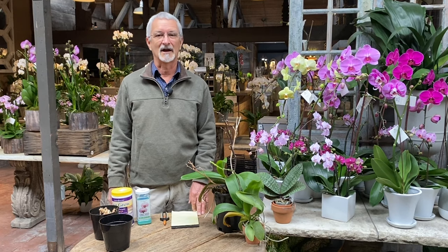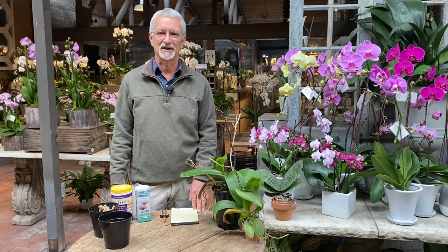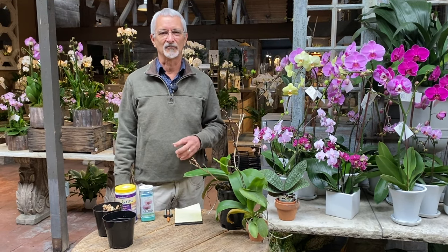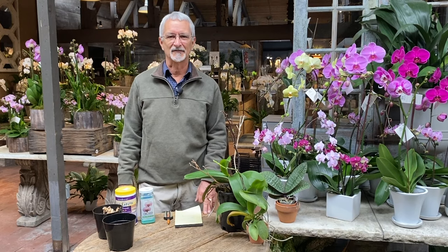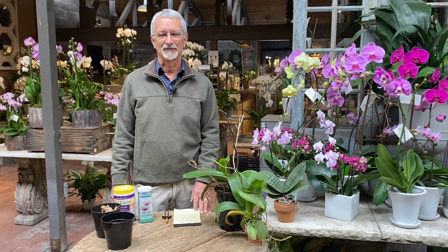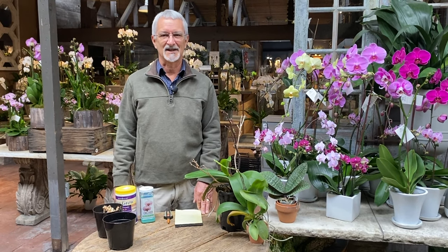I grow quite a few — I have a large greenhouse — but I also grow them on my windowsill above my kitchen sink, and this faces east. It's a perfect light for Phalaenopsis. It gets some very early morning sun, and then it's shaded the rest of the day, but it gets very bright light — this is just what Phalaenopsis like. They don't like a lot of strong, bright light. The foliage will burn if they're getting too much sun, so they need to be on the shaded side.